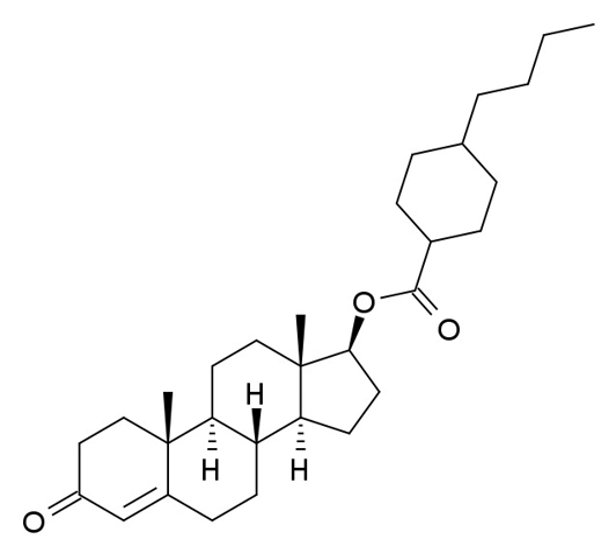The drug is an androgen ester — specifically, the C17-beta-bucyclate (4-butylcyclohexane-1-carboxylate) ester of testosterone — and is a prodrug of testosterone with a very long duration of action when used as a depot via intramuscular injection.